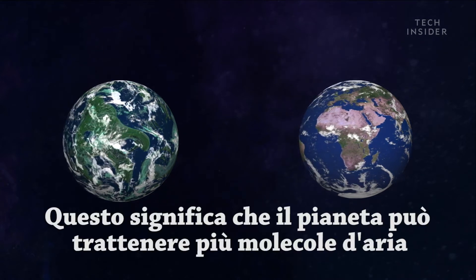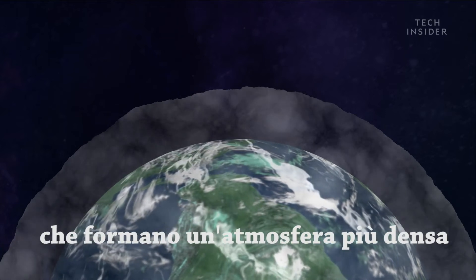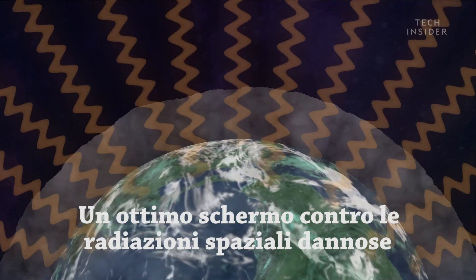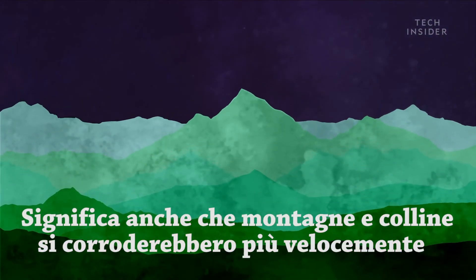That stronger gravity means the planet can hold on to more air molecules and form a thicker atmosphere, which is great for protecting against harmful space radiation. It also means mountains and hills would erode a lot faster.